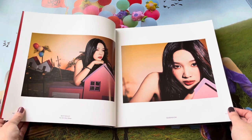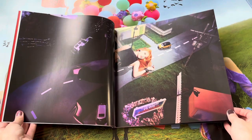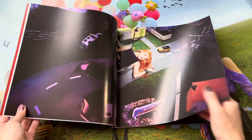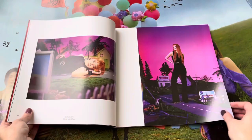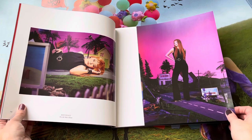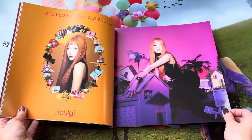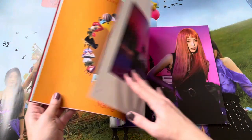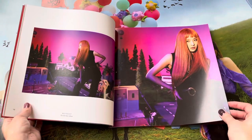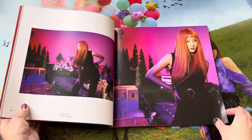She's absolutely stunning. And Seulgi is my bias, so I'm hoping to have some Seulgi luck. I usually don't when I get albums for Red Velvet, but we'll see — maybe I'll be lucky today. She's absolutely stunning and gorgeous. This is her red hair with the bangs.